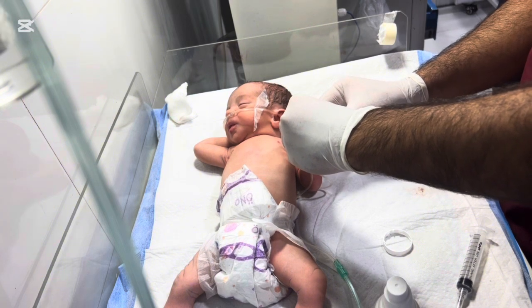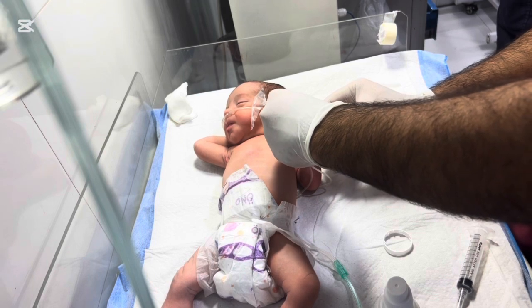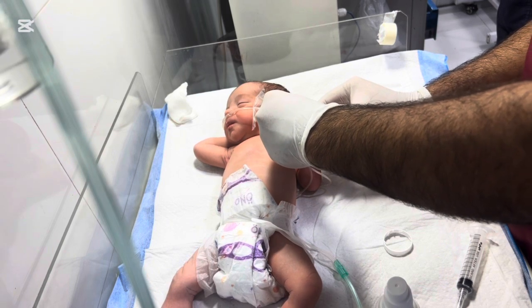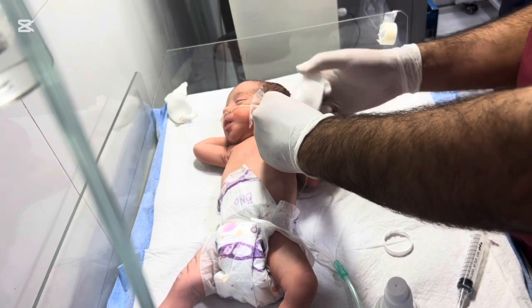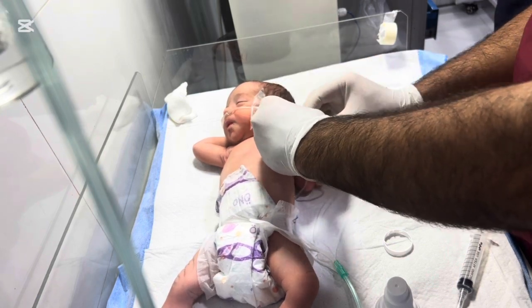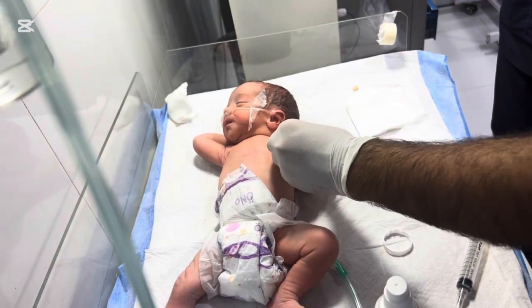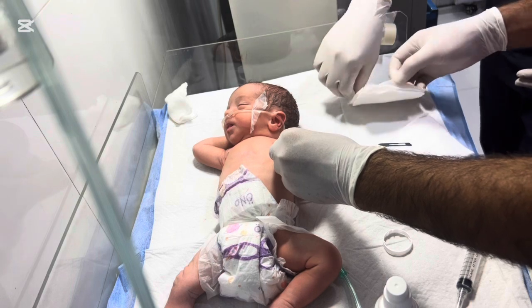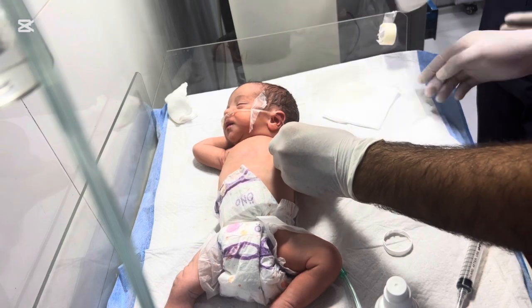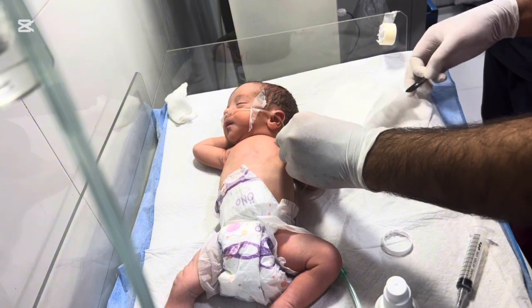The baby is monitored closely for a few hours to ensure there is no infection, bleeding, or discomfort. Pain is managed carefully with medications suitable for infants. Parents are taught how to care for the incision at home, including cleaning, changing dressings, and watching for any signs of infection. Most babies recover very quickly and adapt to using their hand normally after a few weeks. Surgery can be stressful, especially for parents, but seeing the baby recover and use their hand normally is incredibly rewarding.